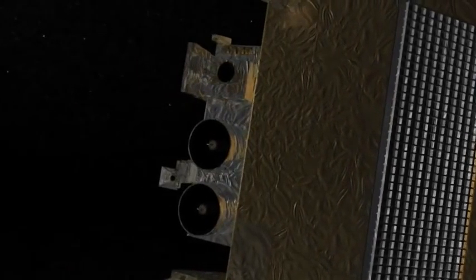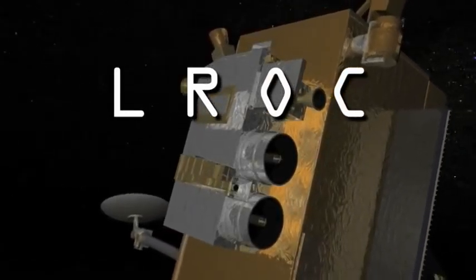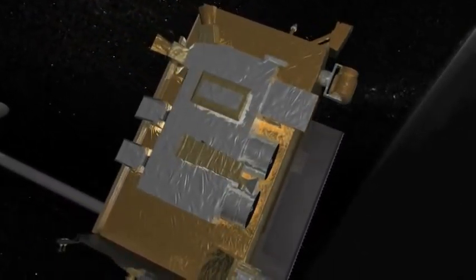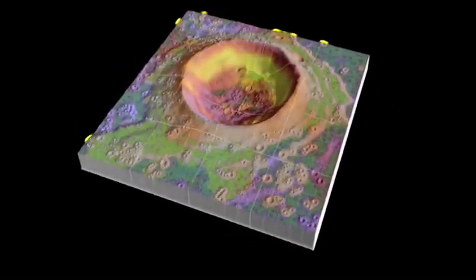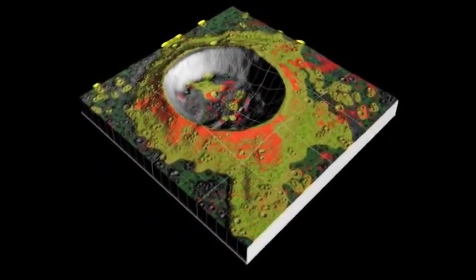But the LRO isn't just looking for a safe place for astronauts to land — it's also studying the minerals on the surface of the moon. One of the many instruments on board the LRO is called the Lunar Reconnaissance Orbiter Camera, or LROC. This camera will take pictures of the entire lunar surface in color. Every mineral reflects and absorbs light waves, or color, in its own special way. Scientists can look at the pictures taken by the LROC and determine what types of minerals are on the surface of the moon just by studying the colors in the picture.